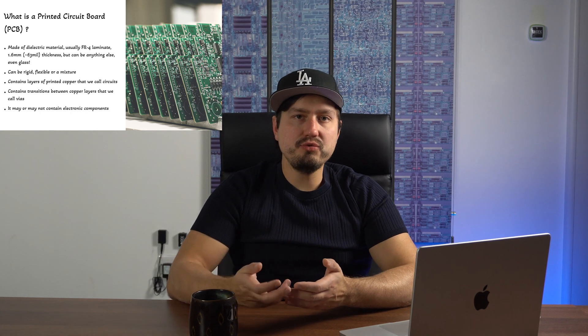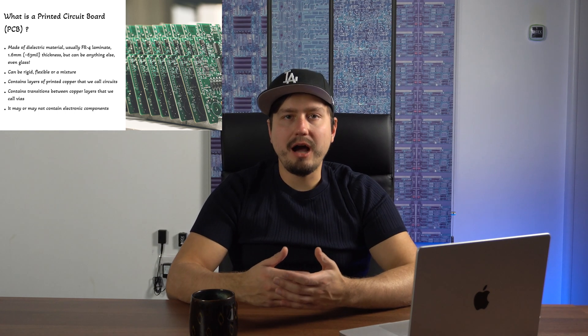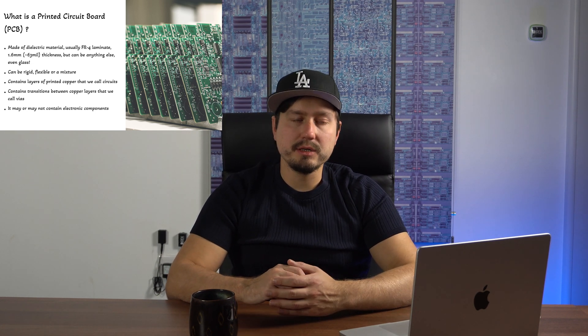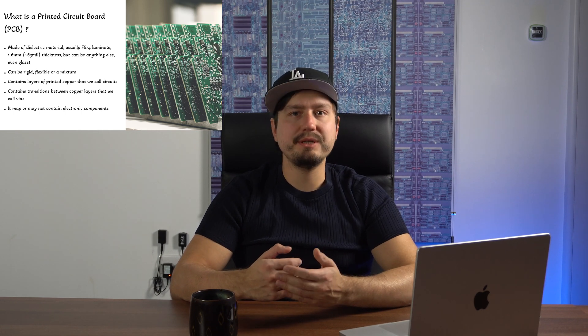A PCB also contains transitions between layers that we call vias, and there can be many transitions and many layers — there can be 2, 4, 8, 16, or 32 layers. It really is up to the manufacturer how delicate the process is, but it can get really sophisticated these days. The other thing that often confuses people is that PCBs may or may not contain any components. Components are not essential to printed circuit boards — a PCB can be simply an interconnect, or it can have an antenna, and it will still be a PCB.